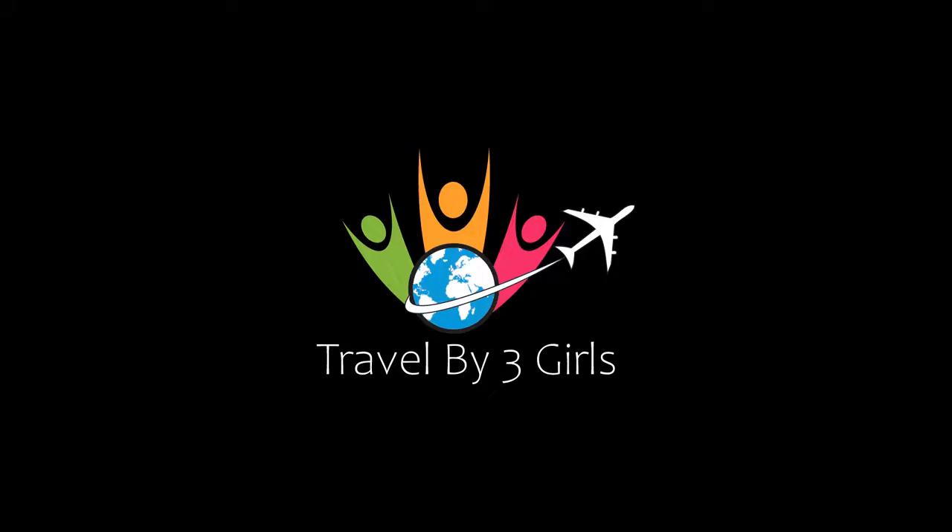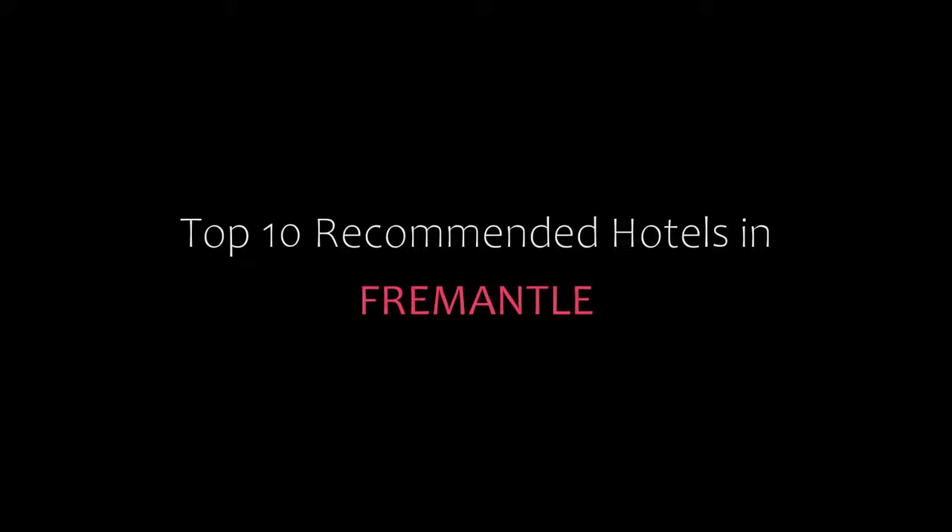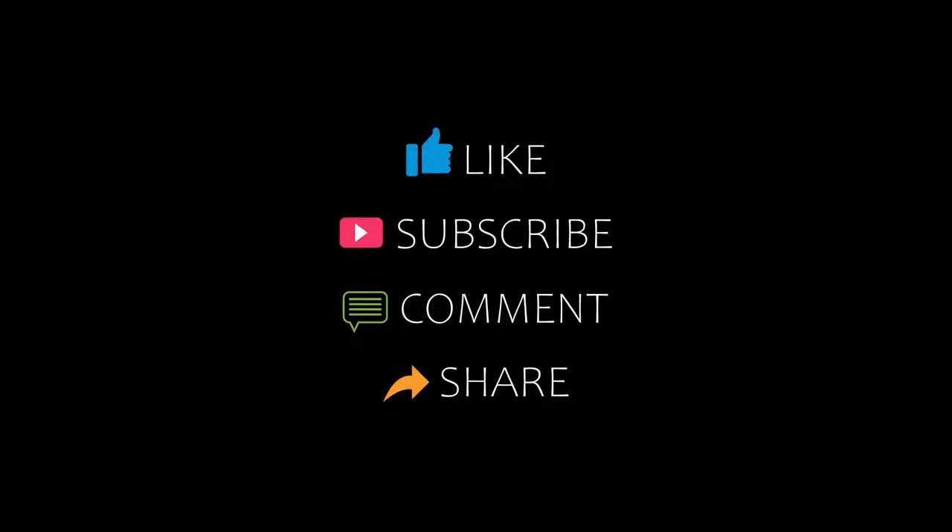Hi guys, welcome back to my channel. You are watching a new video of Topic Amundi Hotel. Please subscribe to my channel and don't forget to like, share, and comment. Let's start the video.